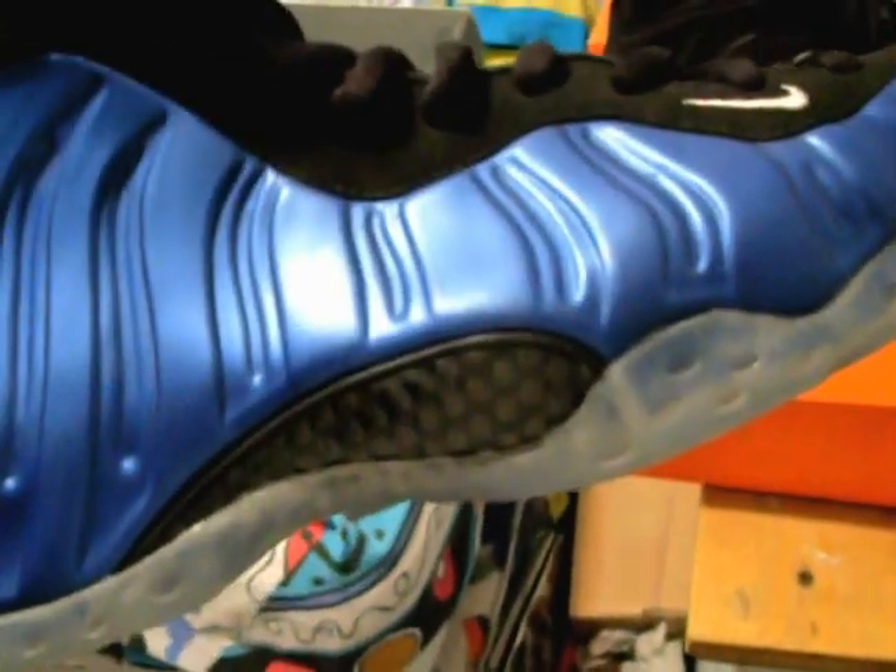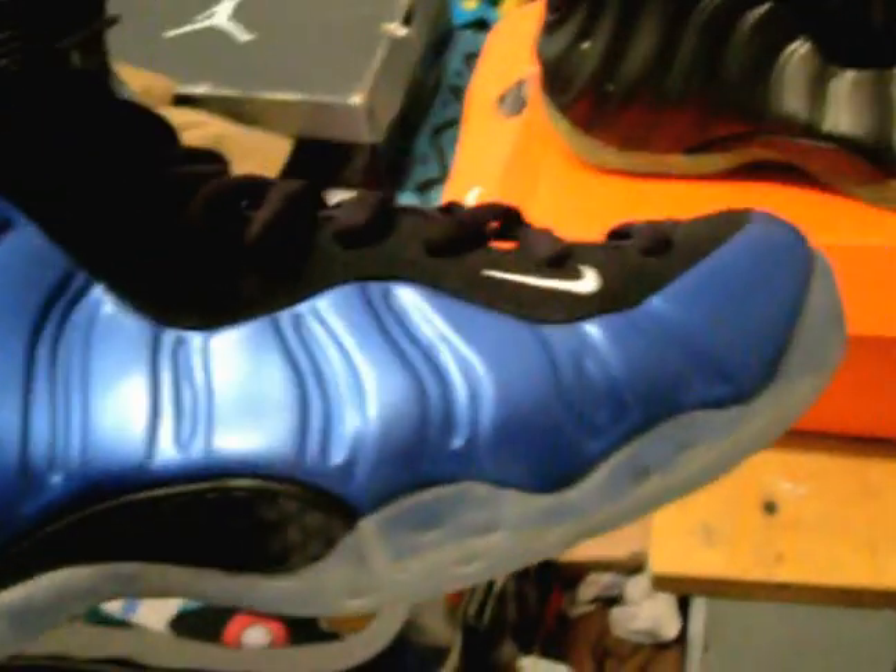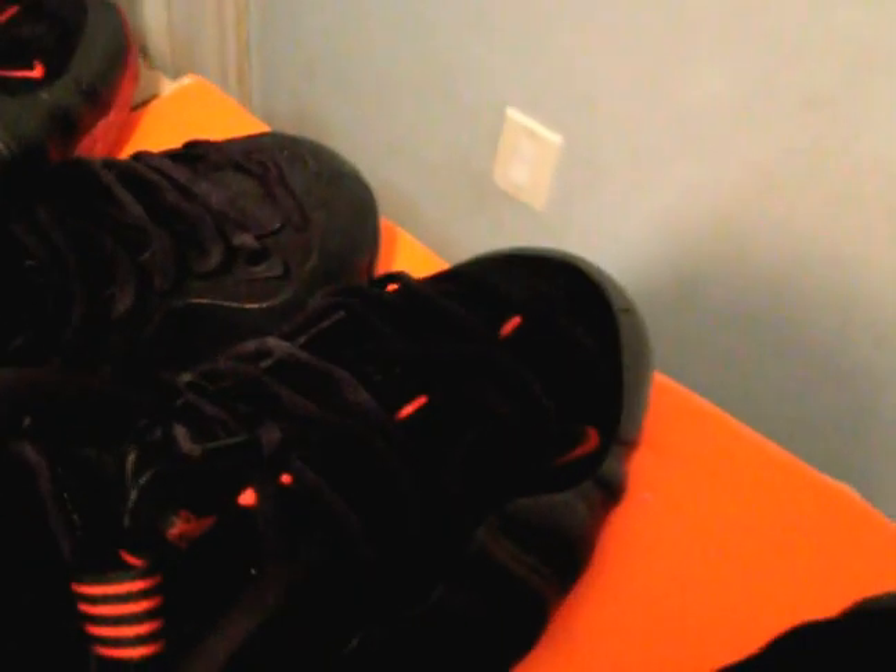I got the royal blues the same day the pewters dropped in March. I picked these up instead because I felt the pewters would always be there — and I was right, I can still get them for retail. I already have the 2007 pair in my closet. I've worn these two times and don't plan to wear them anytime soon. I love this shoe — it's one of the best colorways. I'll be making a video when I get the red one in from sellyoursouls.com.